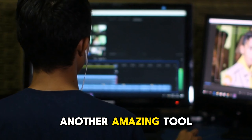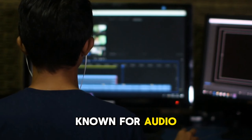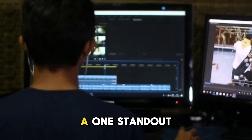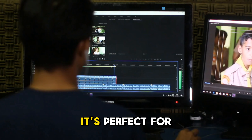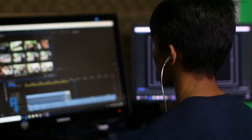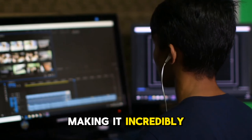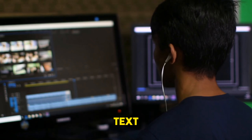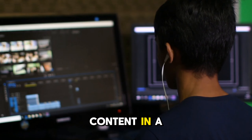Descript is another amazing tool to look out for in 2025. Primarily known for audio and podcast editing, it's now leading the way in AI video editing as well. One standout feature is Overdub, which lets you edit voiceovers just by typing — it's perfect for correcting mistakes without needing to re-record. Descript's AI also lets you edit video by editing the transcript, making it incredibly easy to cut out unwanted parts just by deleting text. This is perfect for vloggers and podcast video editors who need to polish up their content in a hurry.